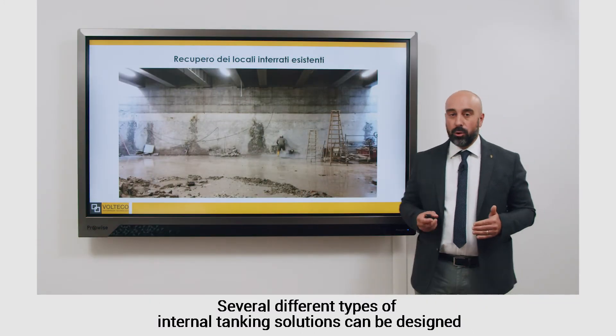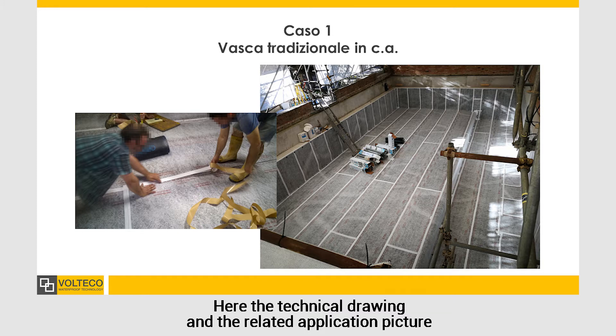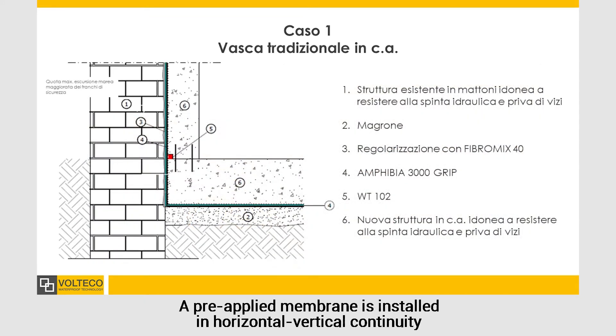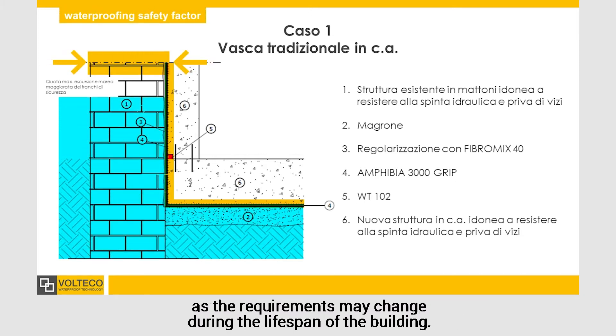Several different types of internal tanking solutions can be designed depending on the specific situation and on the needs of the renovation project. A customized method statement is then developed for the correct implementation of appropriate technologies. The technical drawing and a related application picture show an example of relining in the case the existing structure is weak or if the substrate is unsuitable. A pre-applied membrane is installed in horizontal and vertical continuity to fully bond to the new concrete structure, thus creating a watertight tank. A safety factor is always taken into consideration in the specification of the waterproofing level, as the requirements may change during the lifespan of the building.